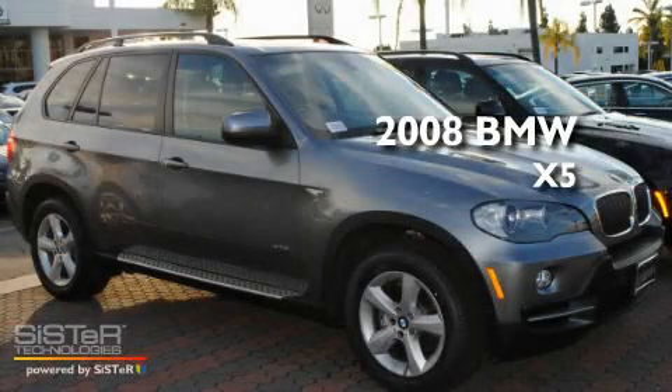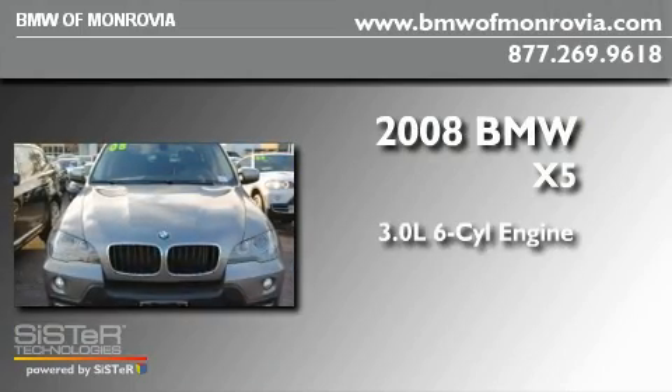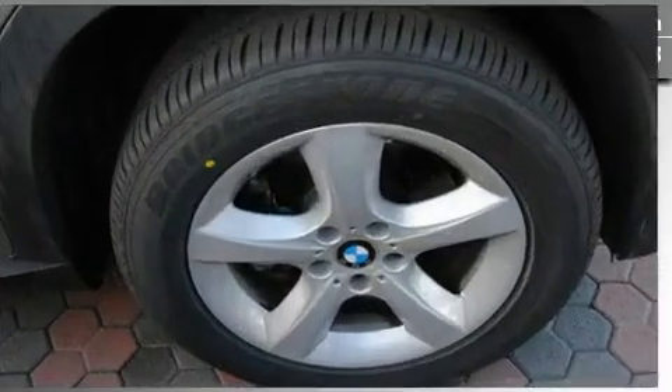This is a 2008 BMW X5. It features a 3.0-liter, six-cylinder engine, an automatic transmission, and all-wheel drive.